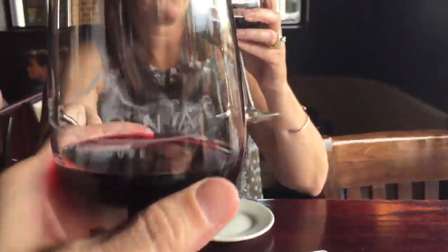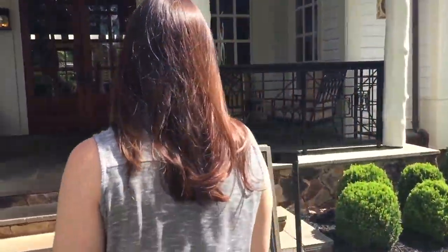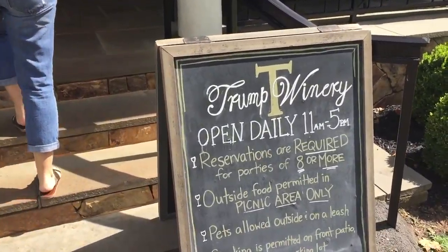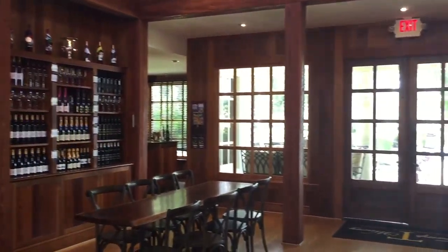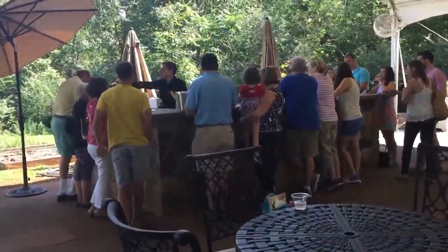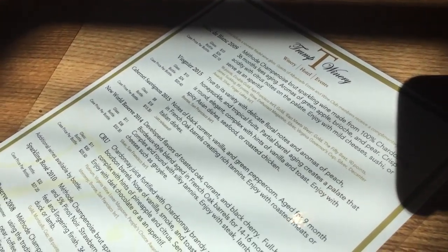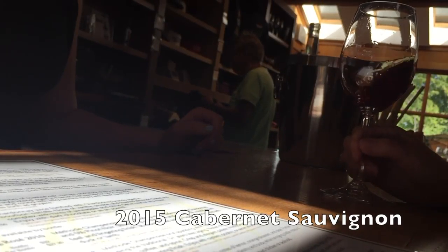Cheers! This is our 2015 Cabernet Sauvignon — brand new on the tasting menu. It has green peppercorn and vanilla. It's more of a medium-bodied red wine with a little bit of a bite to it. Cheers, thank you.